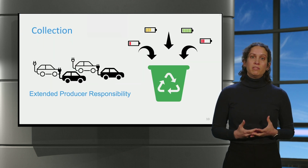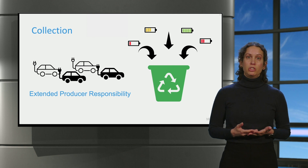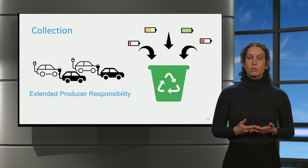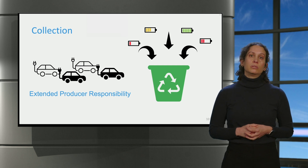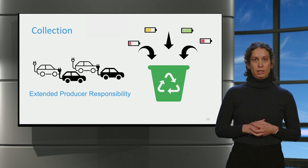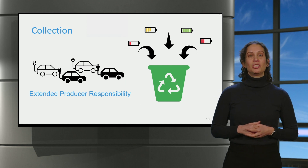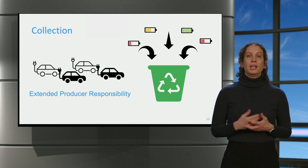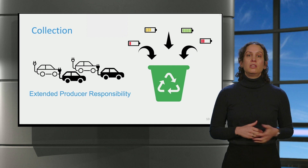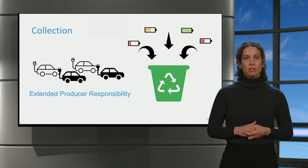An important driver for battery recycling is governmental policy. Since 2006, EU legislation has made manufacturers responsible for arranging the collection and recycling of their batteries under the so-called extended producer responsibility. This is frequently carried out through collaboration with third parties. In the Netherlands, for example, this is organized by STIBAT for small batteries and ARN for batteries in vehicles.